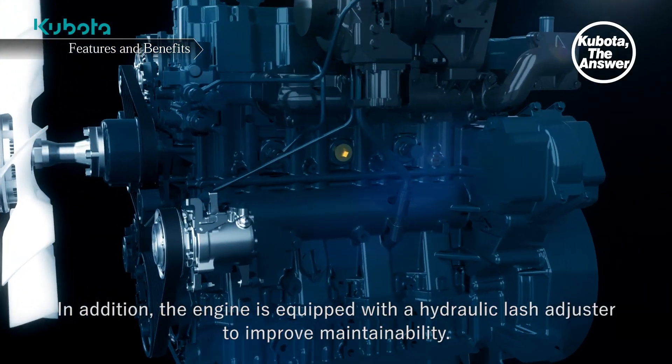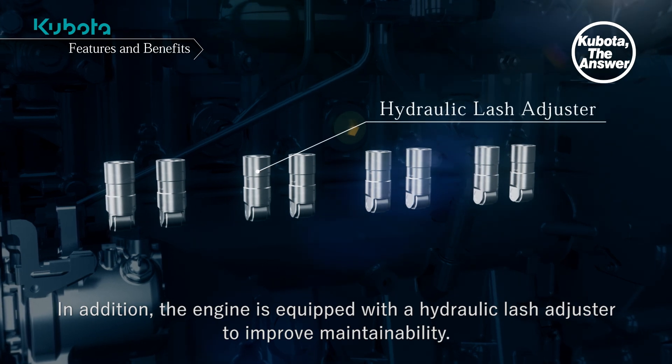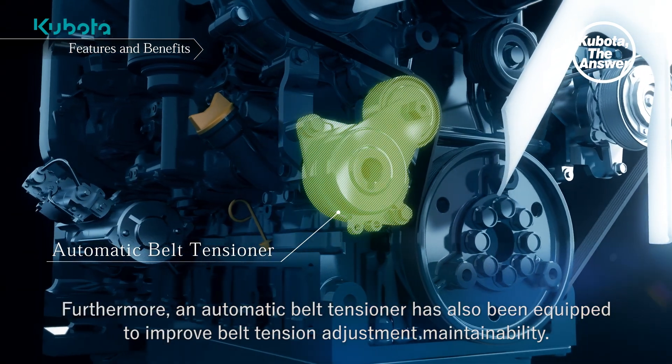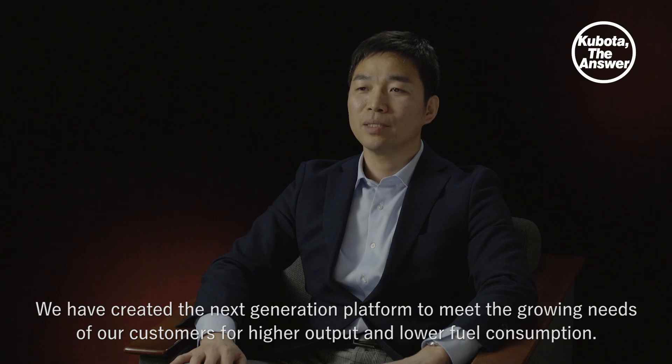In addition, the engine is equipped with a hydraulic lash adjuster to improve maintainability. Furthermore, an automatic belt tensioner has also been equipped to improve belt tension adjustment maintainability. We have created the next generation platform to meet the growing needs of our customers for higher output and lower fuel consumption.